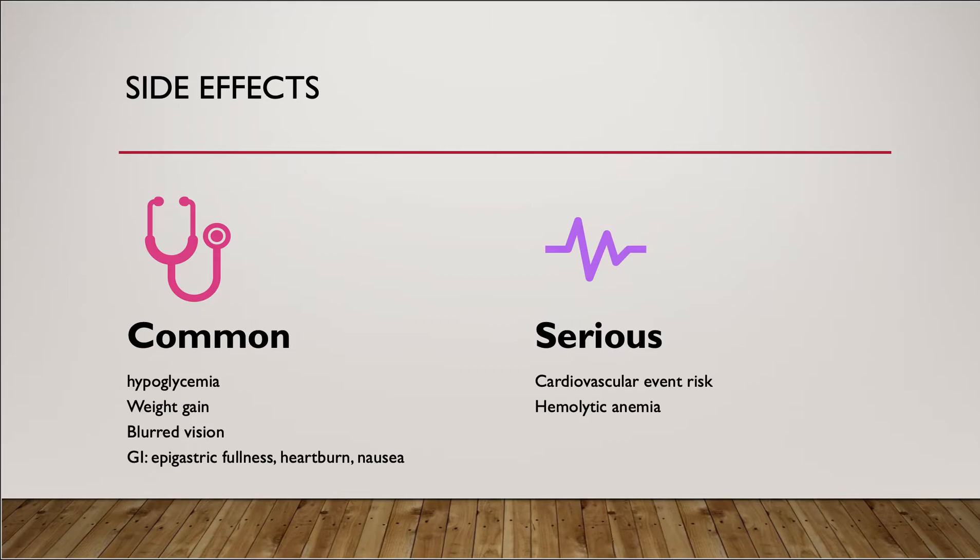The common side effects of glyburide are hypoglycemia, weight gain, blurred vision, and GI problems such as epigastric fullness, heartburn, and nausea. The GI side effects should resolve within 2 to 3 weeks; if not, alternative options should be considered for the patient.